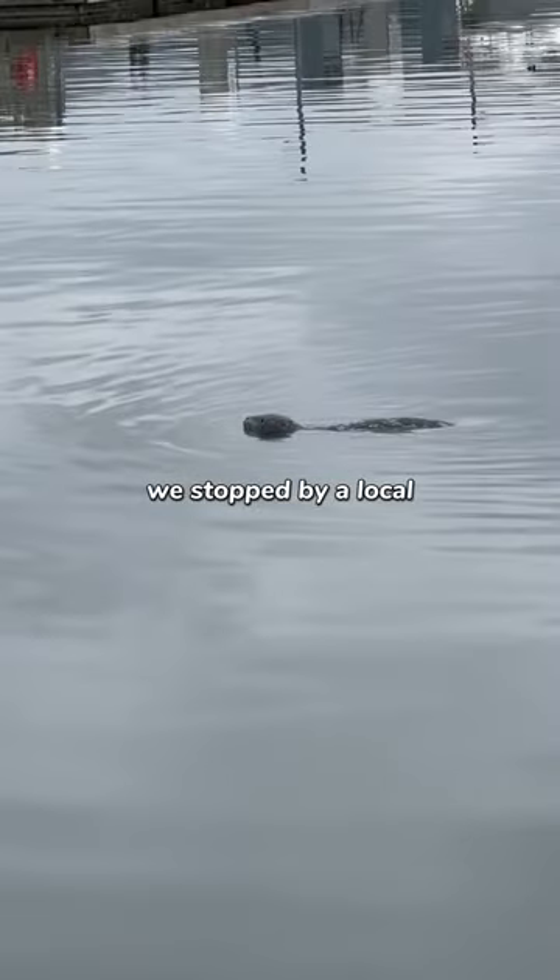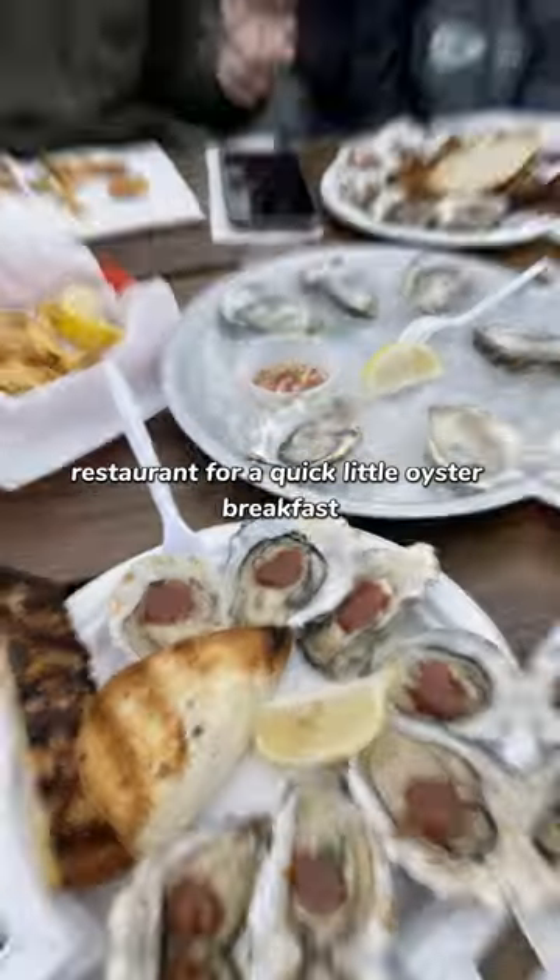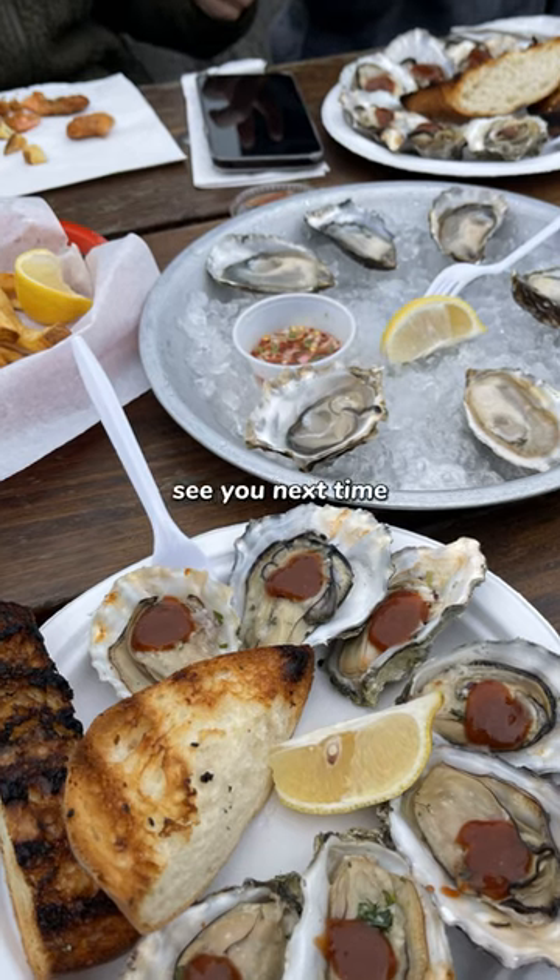Then afterwards, we stopped by a local restaurant for a quick little oyster breakfast. And that's it. See you next time.